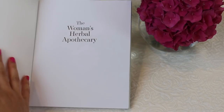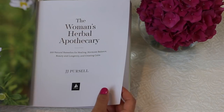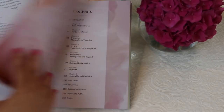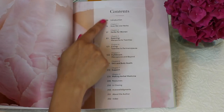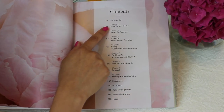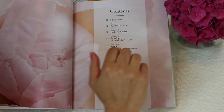I have a few pages marked, but basically the book has 200 natural remedies for healing, hormone balance, beauty, longevity, and creating calm. It's a really beautiful book, broken up into different sections. Chapter 1 talks about how we use herbs, and chapter 2 talks about herbs for women.